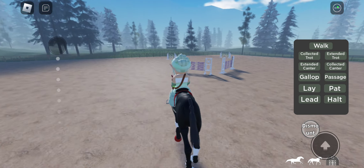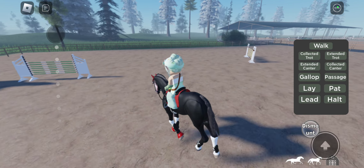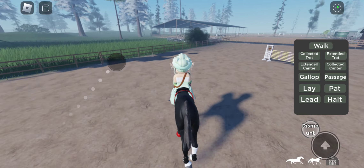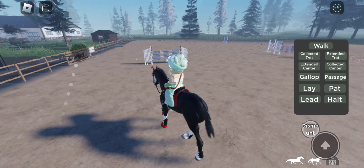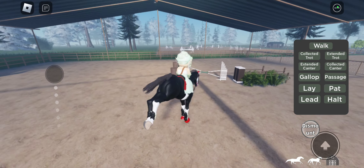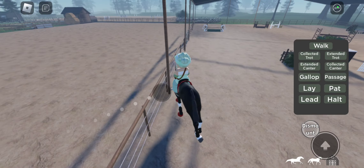Devil does show jumping. Whoa, well, that was not what I was expecting. Devil does show jumping and hunter jumping. I don't know how we keep missing that jump, but who knows.